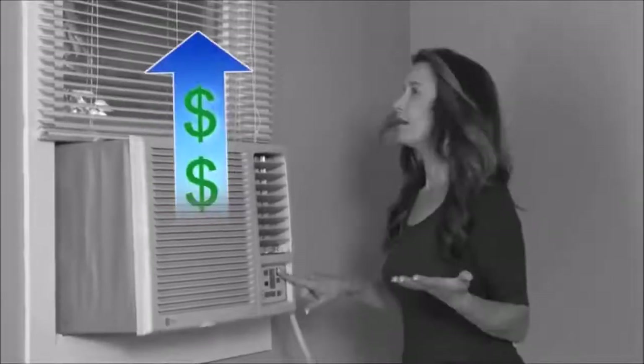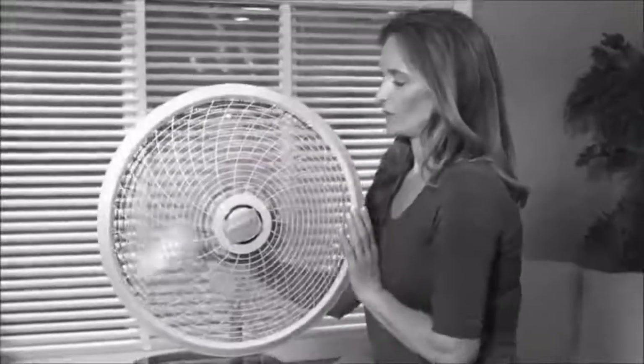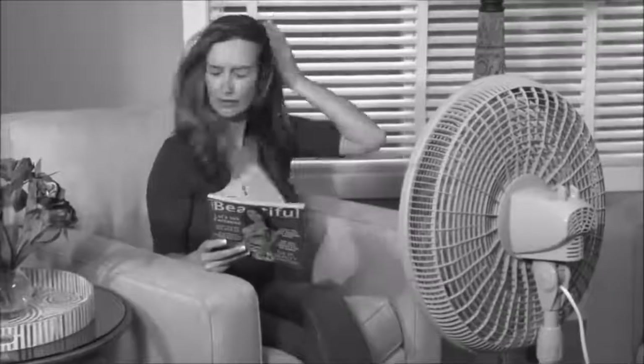You want to stay cool when you're feeling hot, but running your air conditioner all day costs a lot. Fans are bulky and just blow hot air in your face. There has to be a better way to cool down your place.